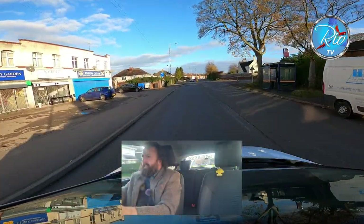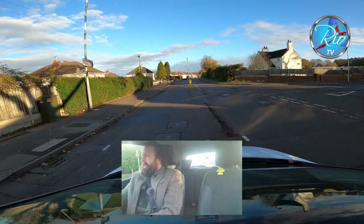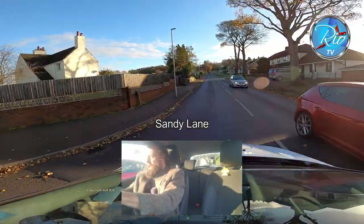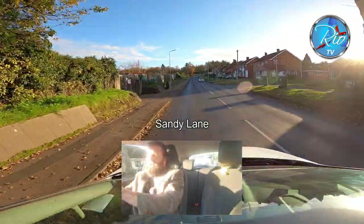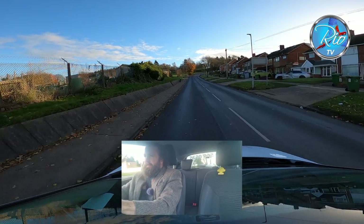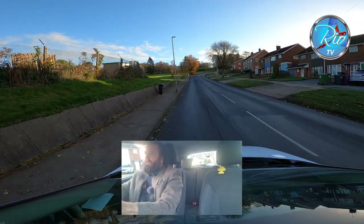Onto Sandy Lane — into the protected right turn area and then make the turn. Mirror checks. Examiners do like to do hill starts here, so if we pull over by the second lamp post and the litter bin — somewhere there — that's what the request will be.